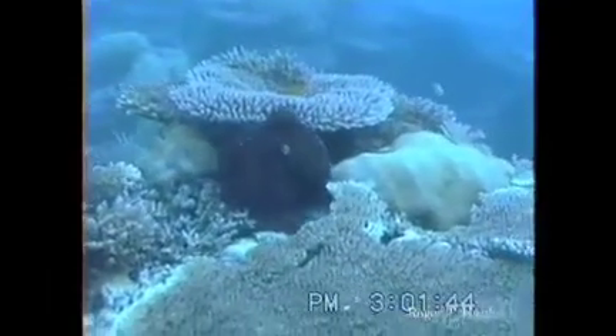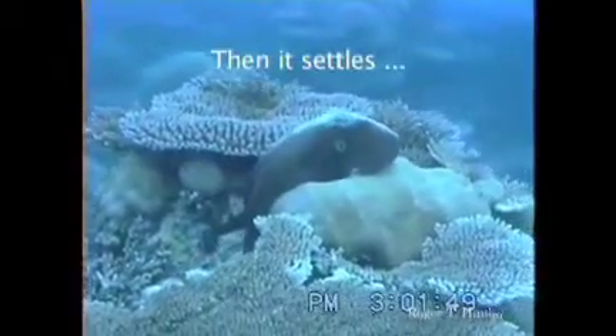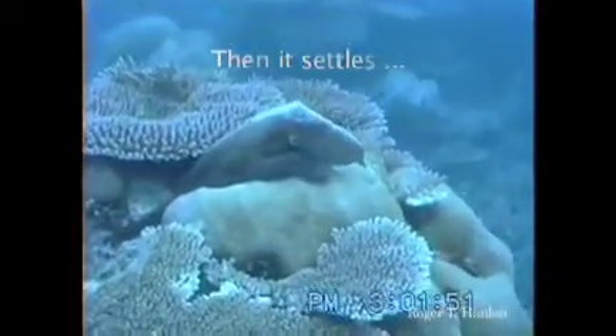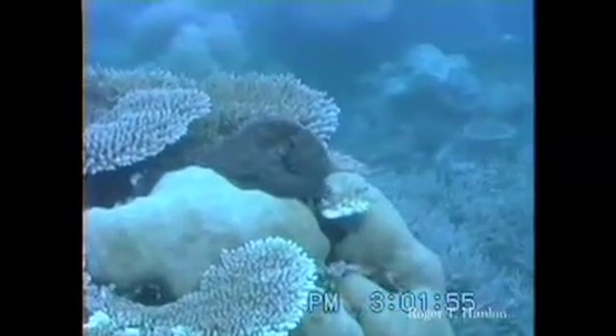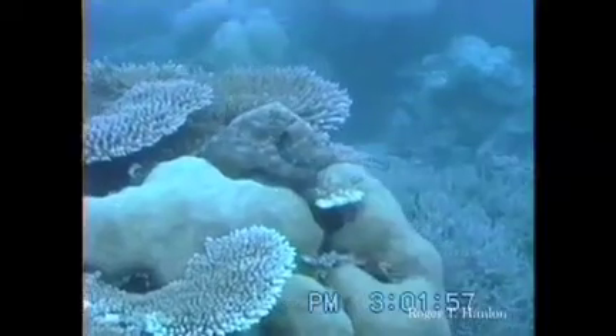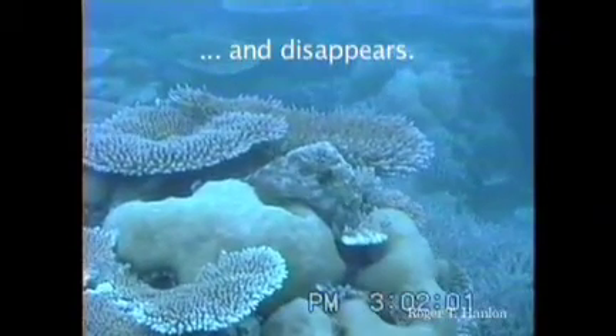This is an octopus. This is the work of Dr. Roger Hanlon at the Marine Biological Lab, and just fascinating how cephalopods can, with their incredible eyes, sense their surroundings, look at light, look at patterns. There's an octopus moving across the reef, finds a spot to settle down, curls up, and then disappears into the background. Tough thing to do.